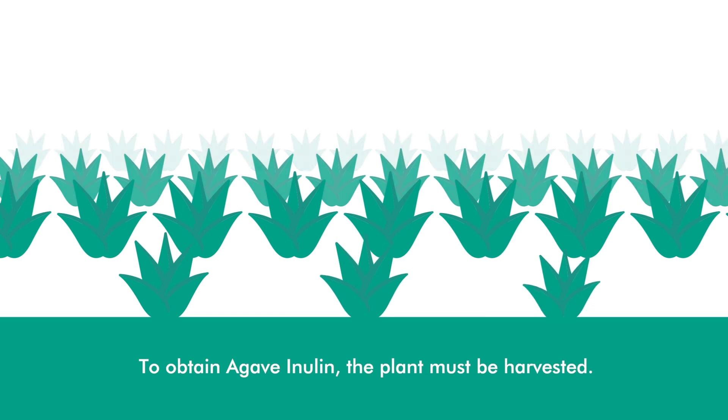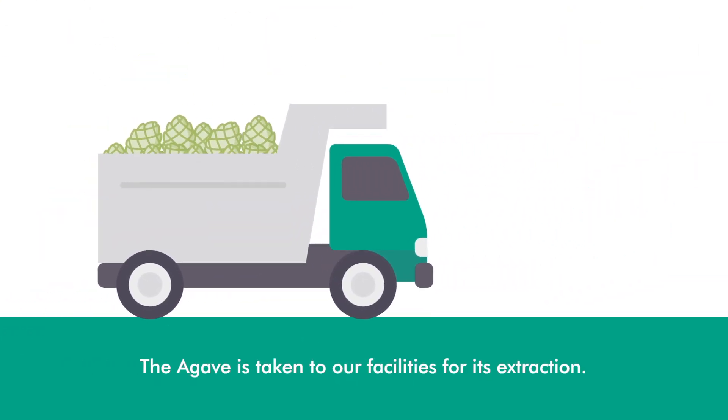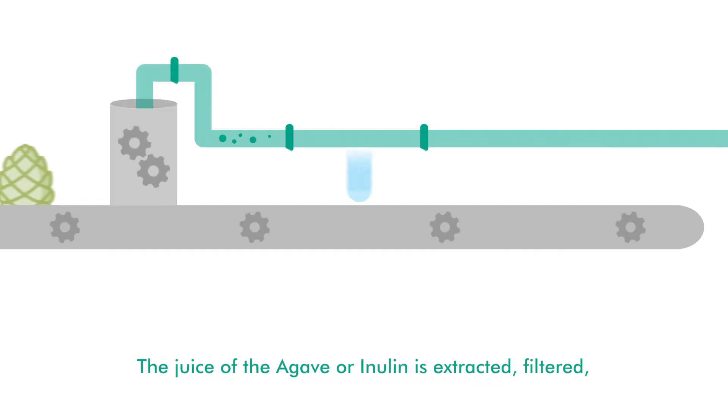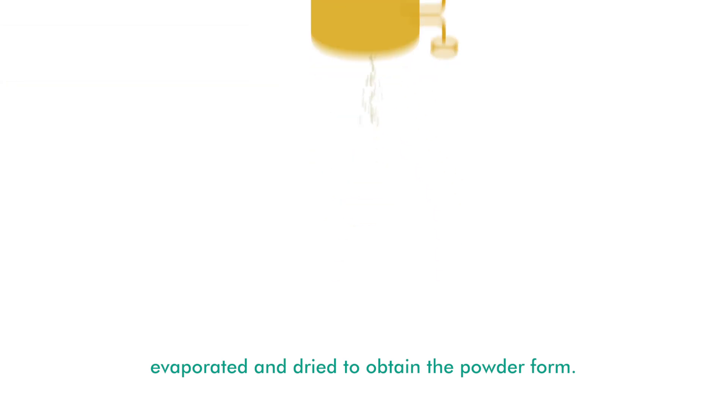To obtain agave inulin, the plant must be harvested. The agave is taken to our facilities for its extraction. The juice of the agave, or inulin, is extracted, filtered, evaporated, and dried to obtain the powder form.